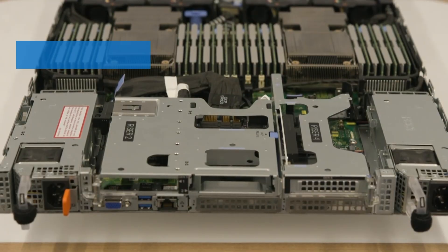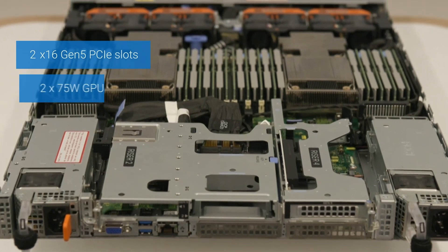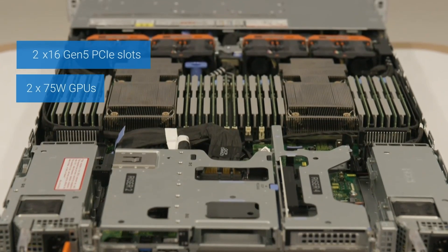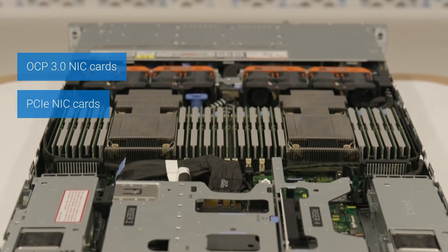How about the network options, GPU support and PCIe slots? This server currently supports up to two x16 Gen 5 PCIe slots and can support up to two 75W GPUs. For networking, the system can accommodate OCP 3.0 NIC cards and PCIe NIC cards.